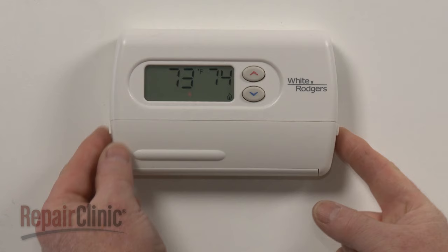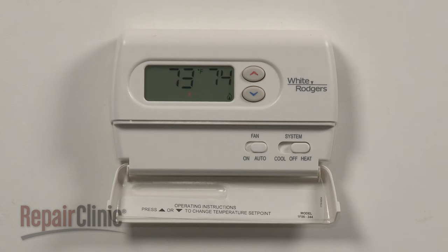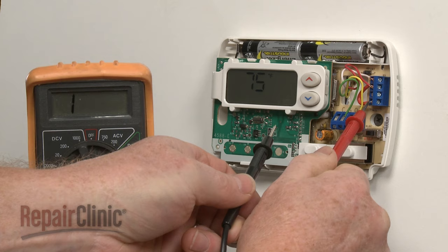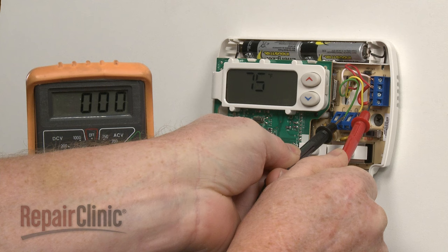To help determine if the wall thermostat is defective, first confirm that the blower switch is in the auto position and the heat-cool selector switch is in the off position. You can now use a multimeter to test the component for electrical continuity by touching the probes to the red and green wire terminals. If the meter shows continuity, the thermostat is defective and will need to be replaced.